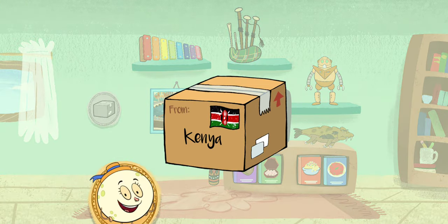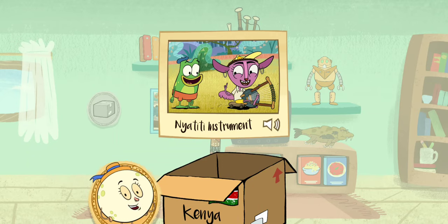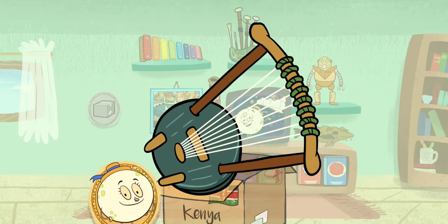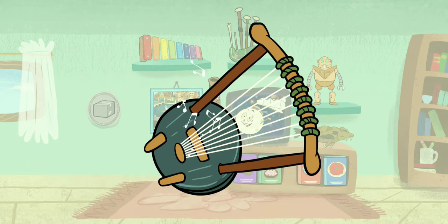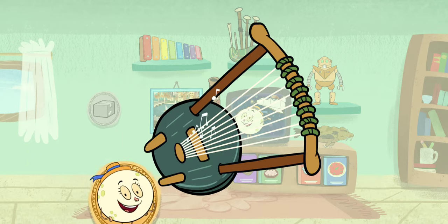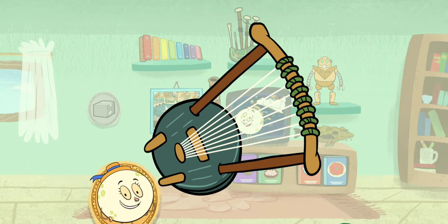A package from Nairobi, Kenya! It's a Nyatiti instrument! In Nairobi, the Nyatiti is a plucked string instrument, typically played in benga music. Give it a try to hear what sounds you can make! Benga music brings people much happiness — the word for happiness in Swahili is furaha! Nice Nyatiti playing!